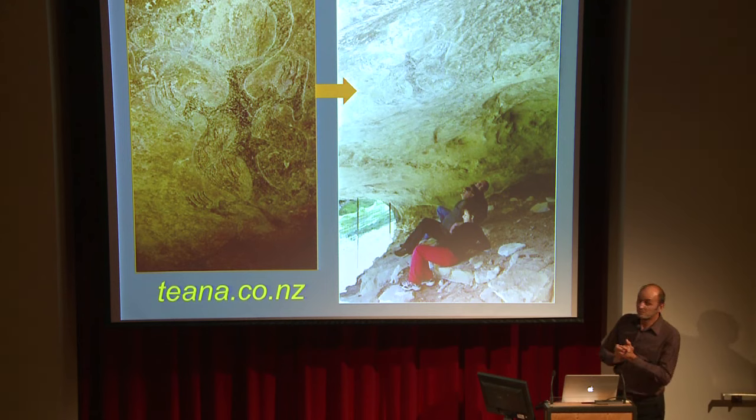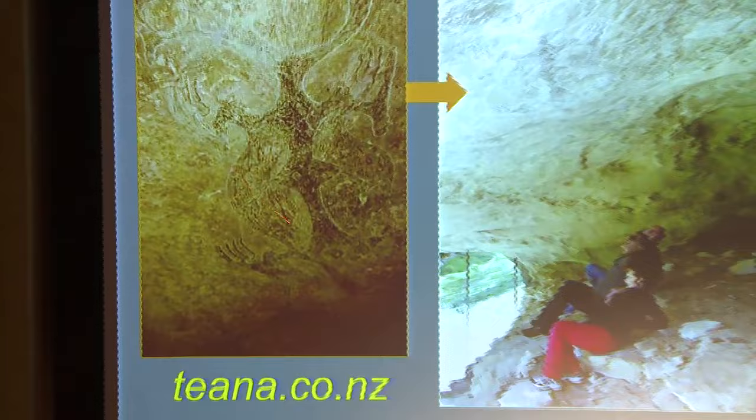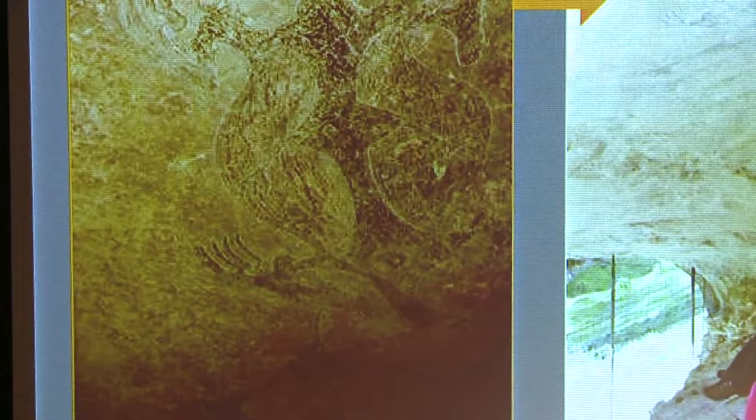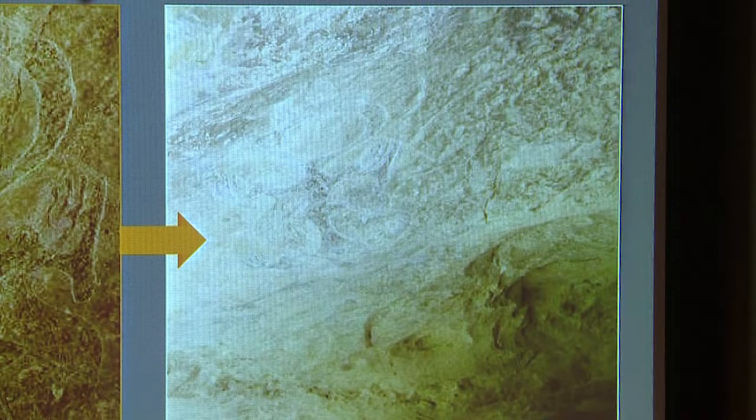A really important one — probably the most famous rock art image you'll ever see — is the tanifa. You see the eye, the head, there's its beak. You've got a body coming down, the sides of the body, one leg going up to a three-fingered hand, another leg, and so on. It's there on the roof of this shelter — a huge big figure. There are actually three or four tanifa painted in this particular shelter.